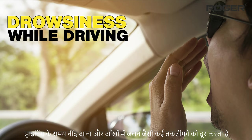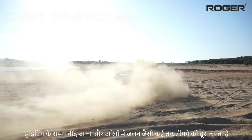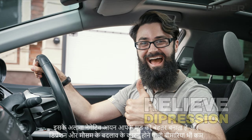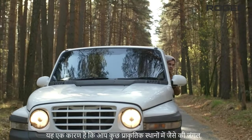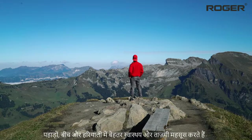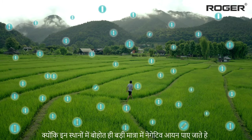Negatively charged ions also prevent fatigue and drowsiness while driving, and burning sensation in eyes due to traffic smoke and dust particles on the road. They also help to improve mood, relieve depression, and prevent seasonal disorders. Due to negatively charged ions, you feel relaxed and refreshed in natural places like forests, mountains, beaches, and greeneries, as these places are filled with a high density of negatively charged ions.